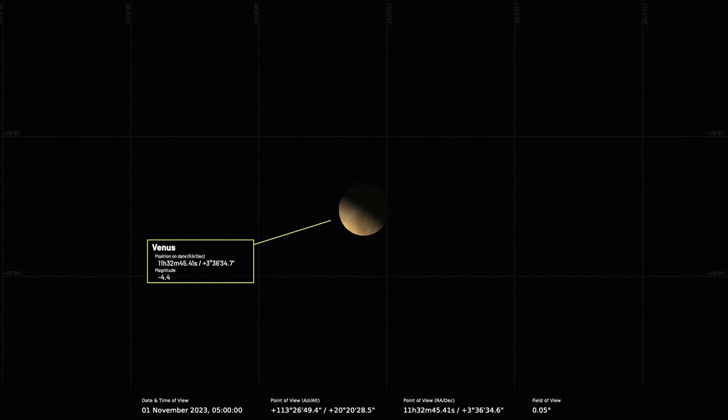There's an interesting event with Venus — the Moon is going to pass in front of Venus on the 9th of November. We'll discuss that a bit more when we get to the special events.